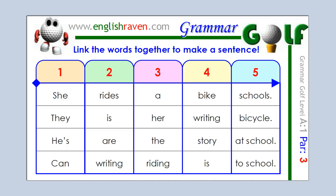Now, there are two sentences that you could make on this card, so have a look at the card, read the words carefully and think about how they go together, and try to make a good sentence in English.